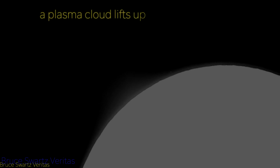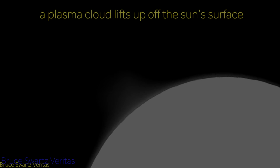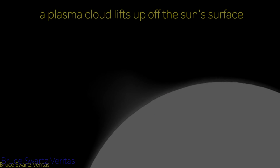Solar flares are a sudden explosion of energy caused by tangling, crossing, or reorganizing of magnetic field lines near sunspots — and that's what you can see: the interaction between the sunspots. The surface of the sun is a very busy place, and this motion creates a lot of solar activity. Sometimes the sun's surface is very active, like right now. A coronal cloud is a cloud of hot plasma gas surrounding a coronal mass ejection, usually made up of protons and electrons.